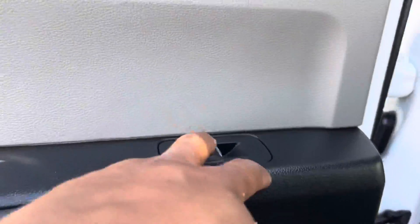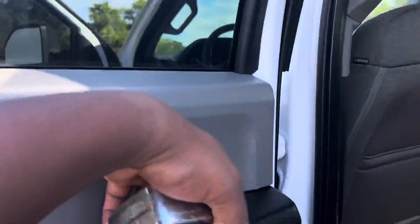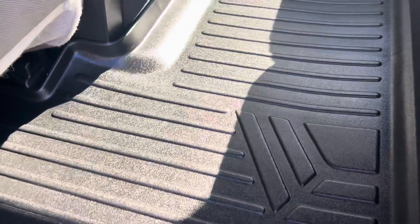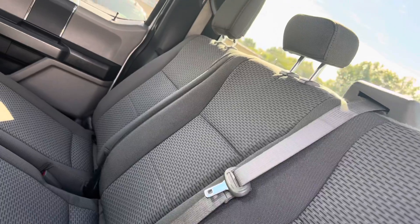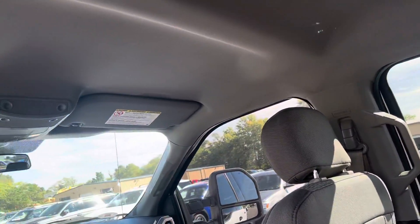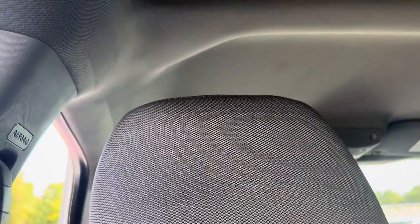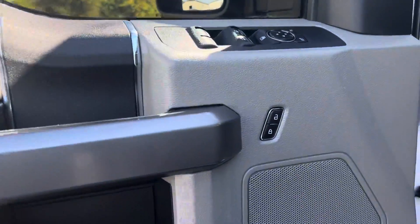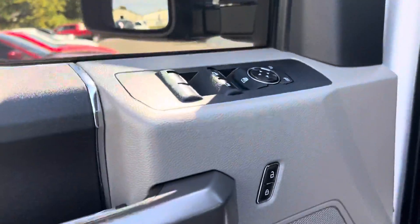You've got your power windows here, WeatherTech mats, rear seating that looks practically brand new — hairline all the way around, intact, no rips or tears in those. Got your power locks, your power windows, and side mirrors as well.